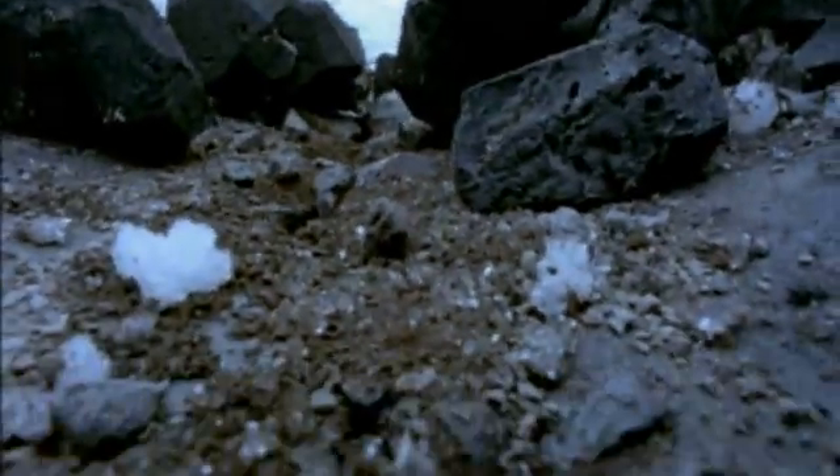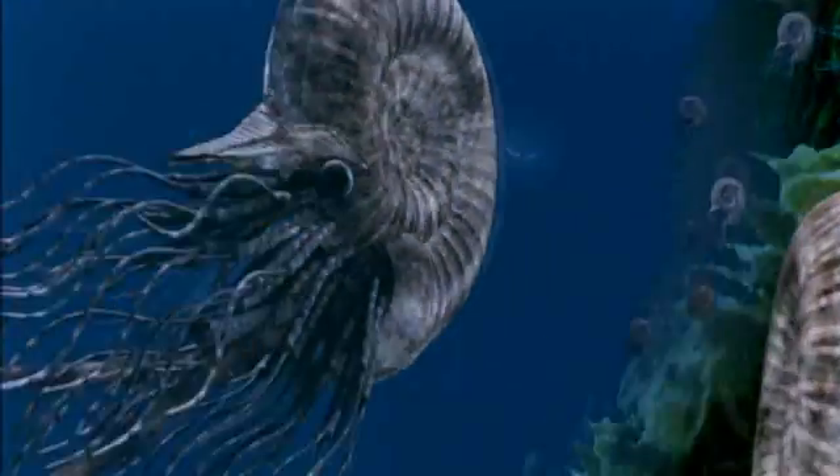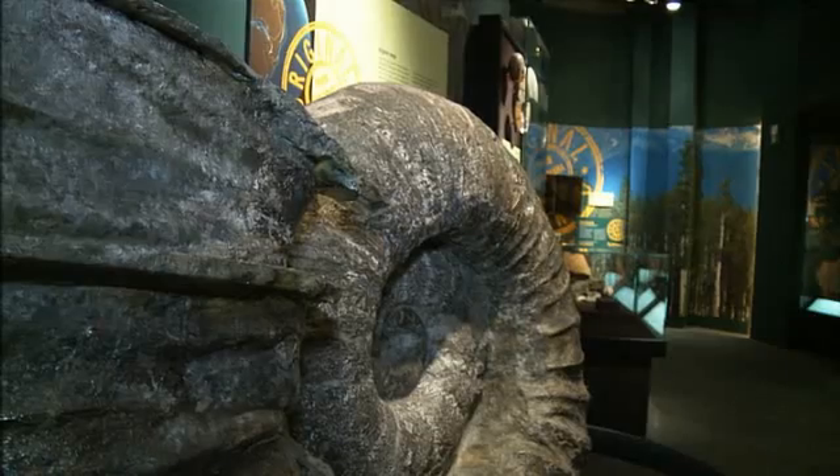Although there was no escaping the volcanic eruption, the ammonite was an expert at avoiding other dangers. When threatened by a predator, the ammonite would escape by using its own form of jet propulsion. There are a whole lot of chambers in this part of the shell, and from about here on, the animal lived in the last outer whorl of the shell. These chambers are connected by a tube, and the animal can literally pump in gas or pump in water. If it pumps in gas, it will rise in the ocean; if it pumps in liquid water, it'll sink — just like a submarine.